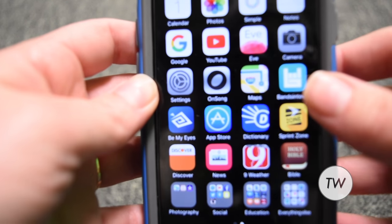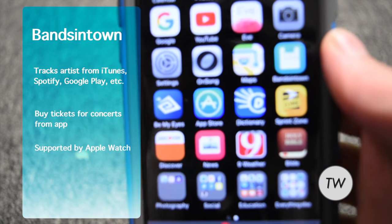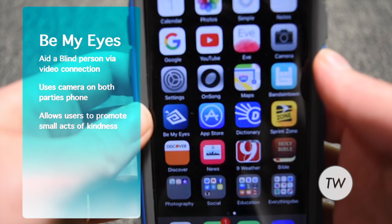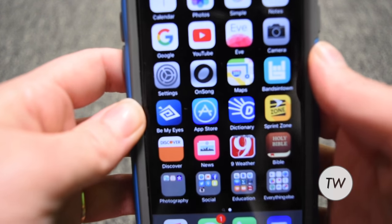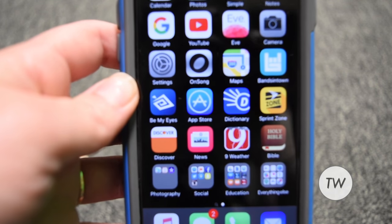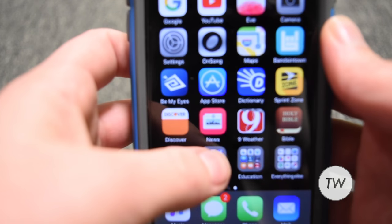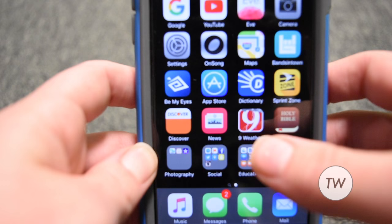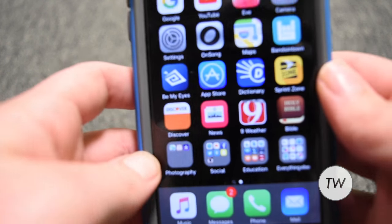Fans in Town — if you love music, you need to get that app. Then the Be My Eyes app, which is an app dedicated to helping blind people. Then we have the App Store, Dictionary.com, Sprint Zone which is how I pay my bill, Discover, the News app, my weather app for my area, and my Bible app.